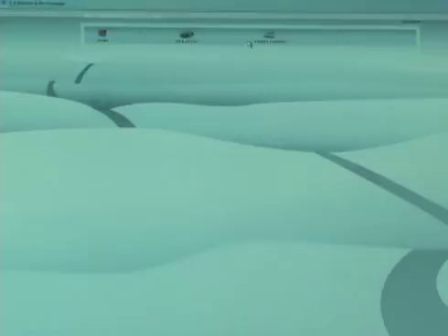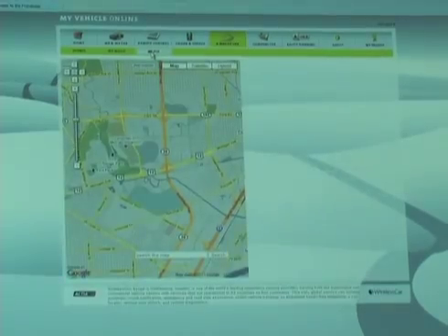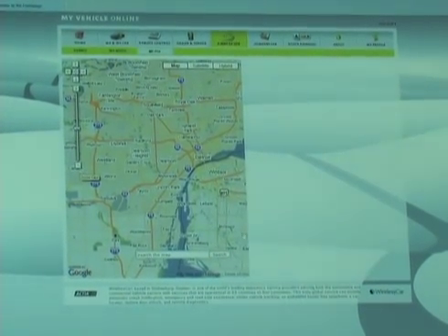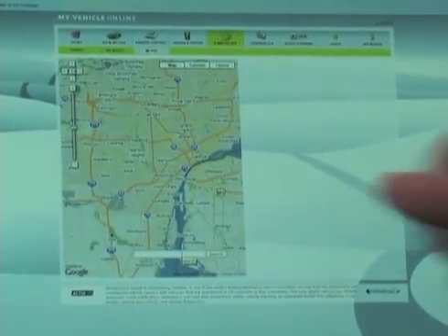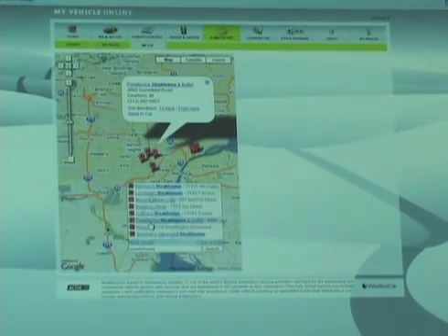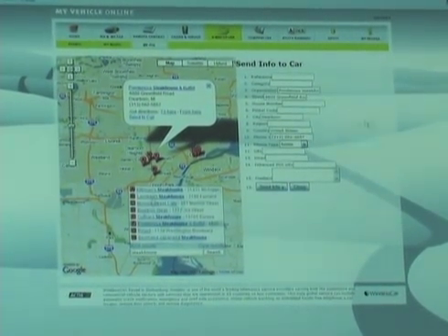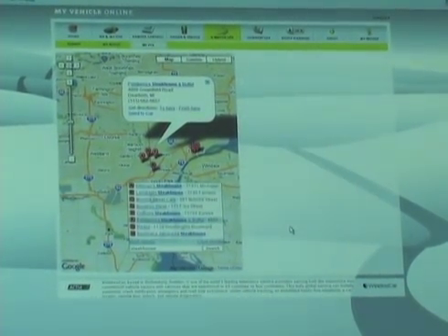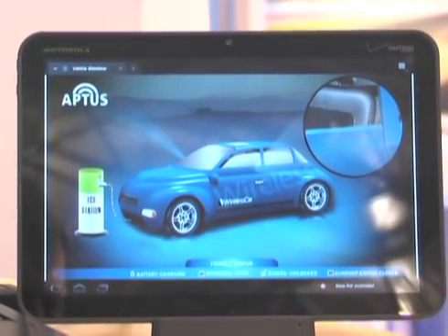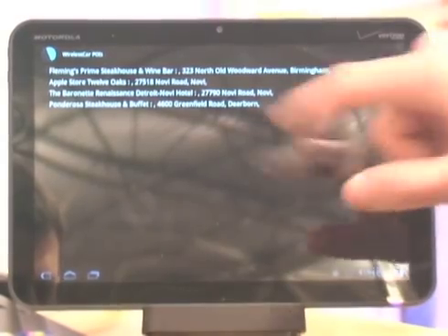If you were planning a trip and wanted to make a few stops along the way, you could come into your online portal for your vehicle and use the map feature. I'm going to zoom out to get the greater Detroit metropolitan area and search for a particular point of interest — steakhouses. Let's choose one: Ponderosa. We select that POI, it shows us where it is on the map, and then we use the 'send to car' command. It gives us the ability to add additional information; I'll keep the defaults and send it to the vehicle. On the tablet, we should see a notification in the status bar that there's a new POI. Clicking that, we see a list of saved POIs sent to the vehicle, and you can see Ponderosa has been added to the list.